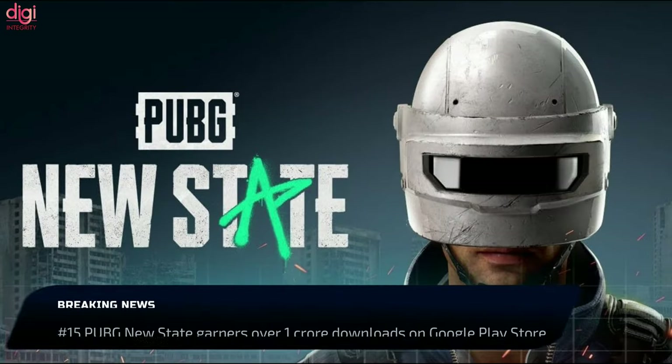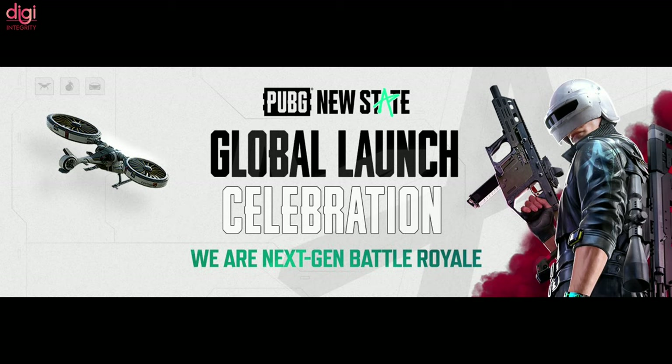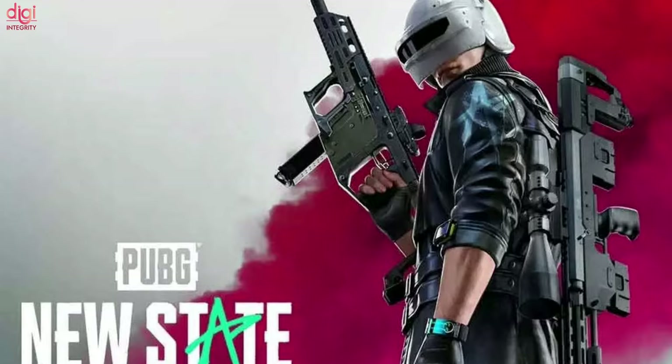PUBG New State has amassed over 1 crore downloads on the Google Play Store just a few days after launch. It is on track to become one of the most popular mobile battle royale games, similar to BGMI and PUBG Mobile. After a rough launch, the high download numbers on Android are great news for Krafton.